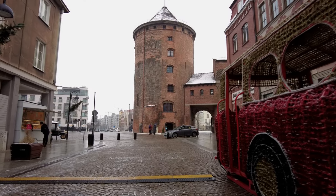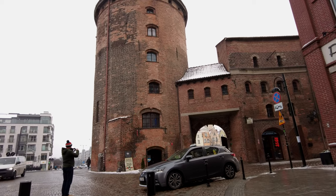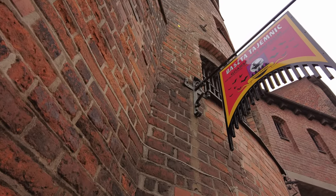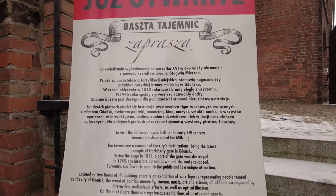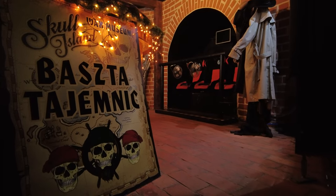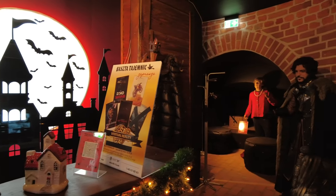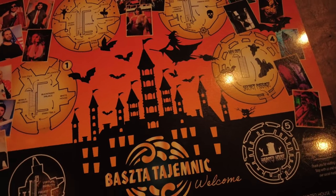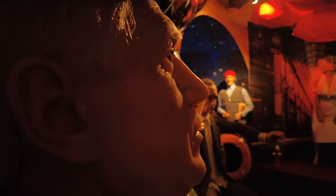In the very center of Gdańsk, on Granary Island, in a historical tower, there is the Waks Museum — the Tower of Mysteries. The museum was opened in mid-2022, so it is a relatively new attraction in Gdańsk. The main part of the exhibition includes wax figures, but there is also an interactive exhibition — pirate adventure — a 7D cinema and a haunted house.